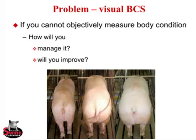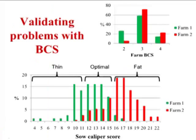The problem with visual body condition is: if you cannot objectively measure it, how are you going to manage it? How do you know where you're at? How do you know if you're improving? How do you know where you are relative to five years ago? If you're not measuring it, you can't manage it very well.